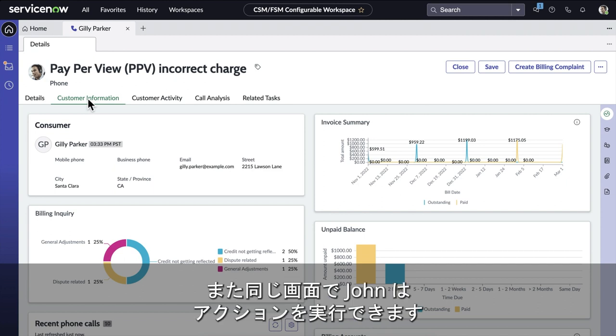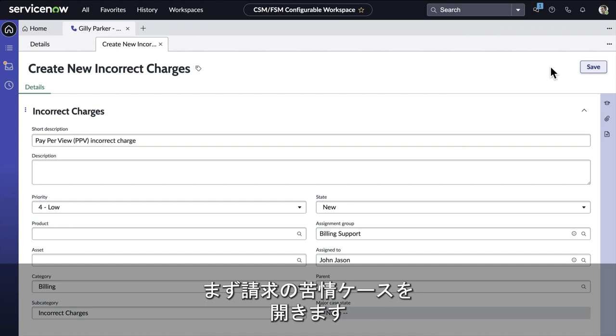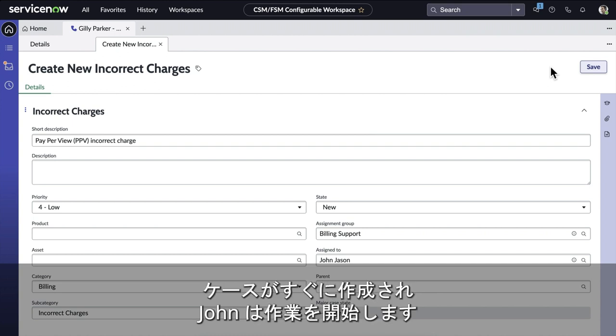Again, from this same screen, John can take action. First, John opens a billing complaint case. The case is immediately created and John gets to work.